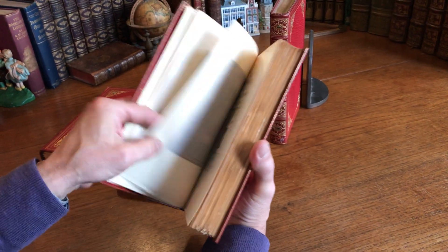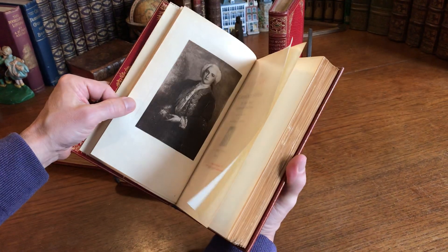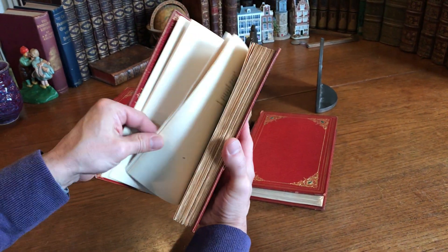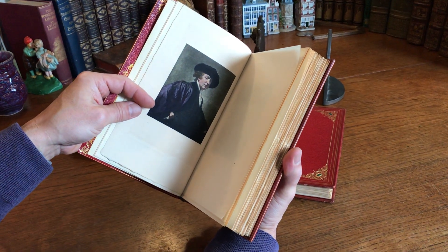Beautiful engraved, hand-colored portrait of the author, no doubt. And this one here has — Rembrandt.